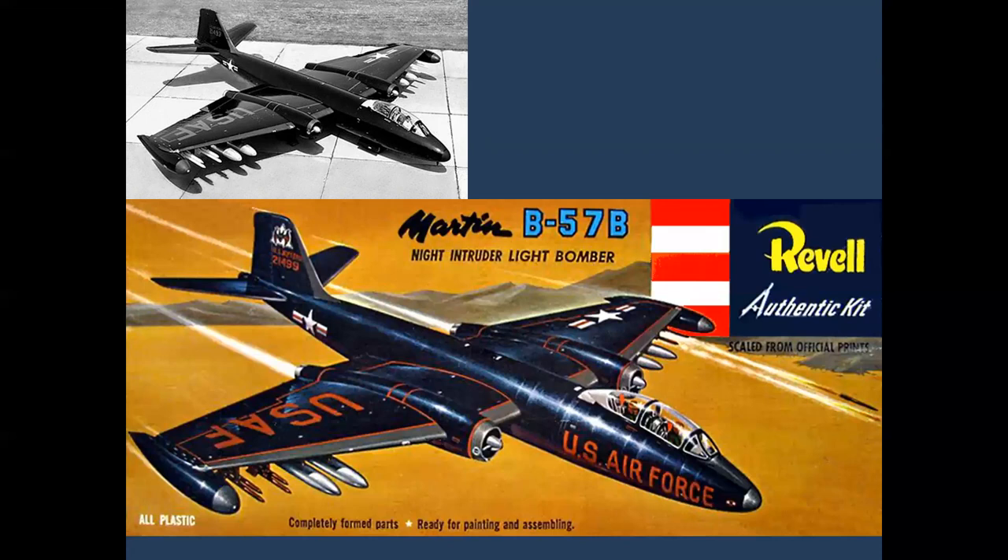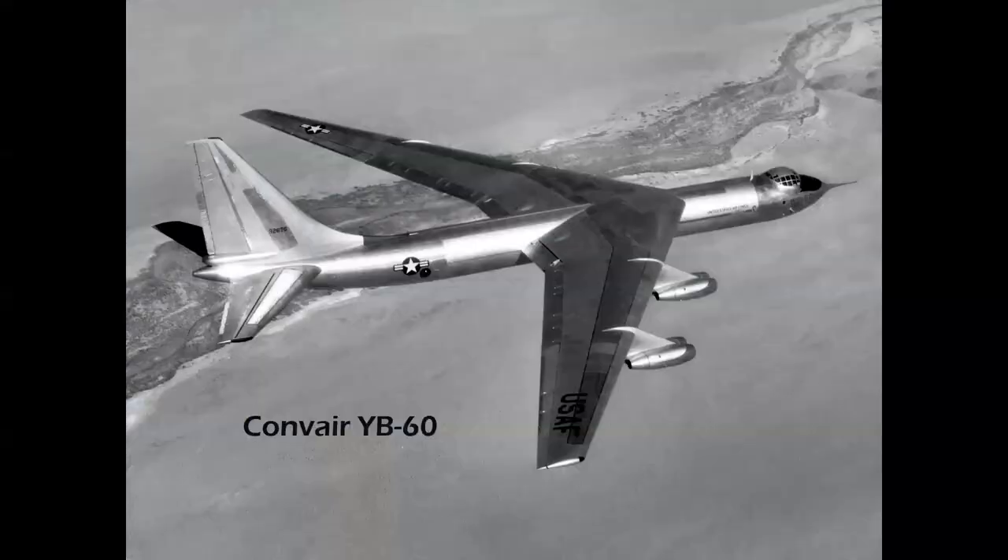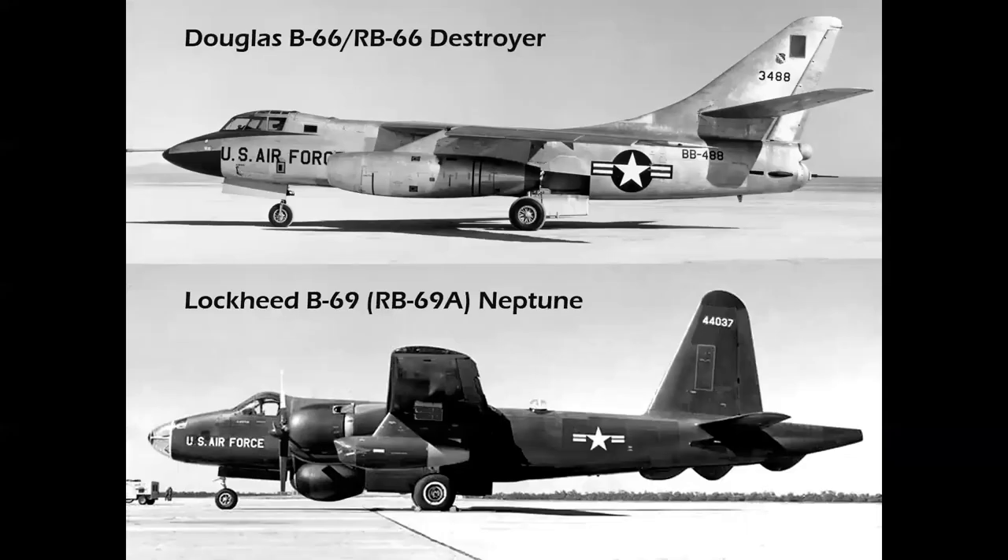The B-57 is recognizable from the Revell model kit cover. The world's first Mach 2 bomber was the beautiful B-58 Hustler — one of the most aesthetically beautiful airplanes ever built. The YB-60 was Convair's attempt at a jet bomber — a swept-wing, podded J-57-powered take on the B-36 — but it didn't have performance anywhere close to the B-52, so only two prototypes were built. Then there were the Douglas B-66 Destroyer, also adapted as the RB-66 photo reconnaissance aircraft, and the Lockheed B-69 — actually the RB-69A, a derivation of the Neptune. Lockheed built five of these for the Air Force for surveillance and electronic intercept in denied territory at the beginning of the Cold War.